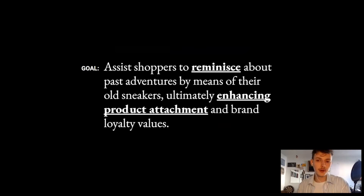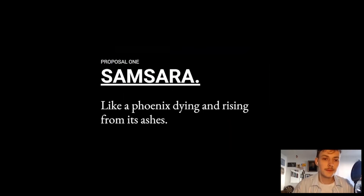I developed two proposals. The first is called Samsara — meaning 'memories' in Hindu. The thing I want to communicate is something like a phoenix dying and rising from its ashes: at the end of life of the shoes, they get reborn into the new pair. This replacement has been postponed due to the seemingly irreplaceable comfort — an attachment for familiarity. The goal was to turn the replacement of shoes into a sort of end-of-life remembrance ceremony, ultimately celebrating the cycle of life and death.